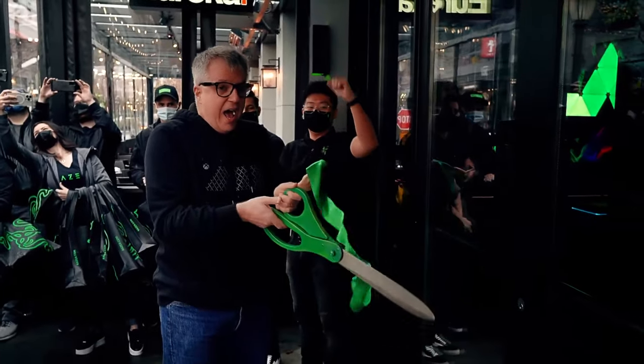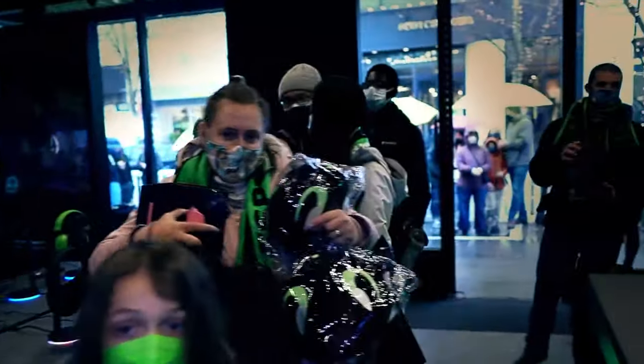Hey, it's Noah, and it's time for December's Razer Recap. Razer Store Seattle is finally open now in University Village, so come on down and check out all things Razer.